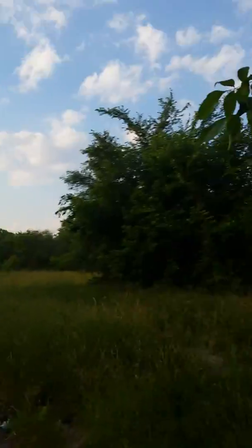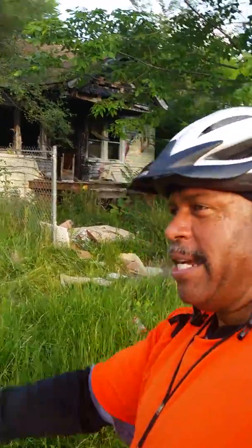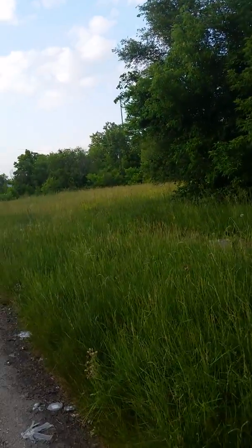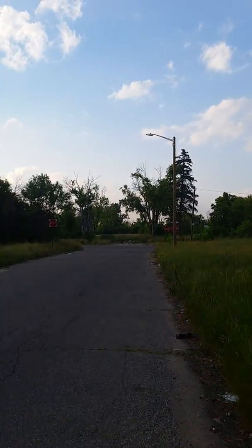Hey Dan Gilbert — come down here and rehab 19444 Danbury. Mr. and Mrs. Ilitch, building that hundred-billion-dollar facility for the Red Wings — come out here in the neighborhood. You can do something simple. How about cutting the grass? Cut that grass for us, Mr. Ilitch. Yeah, and that big field over there too.